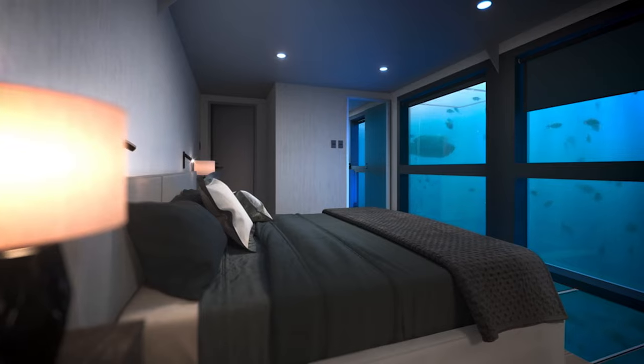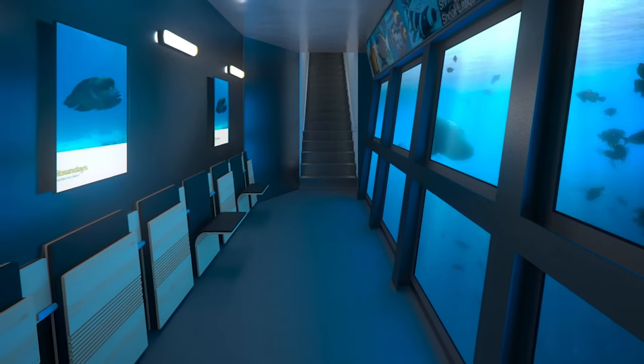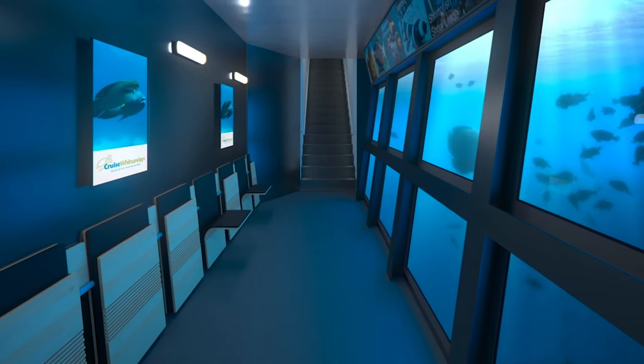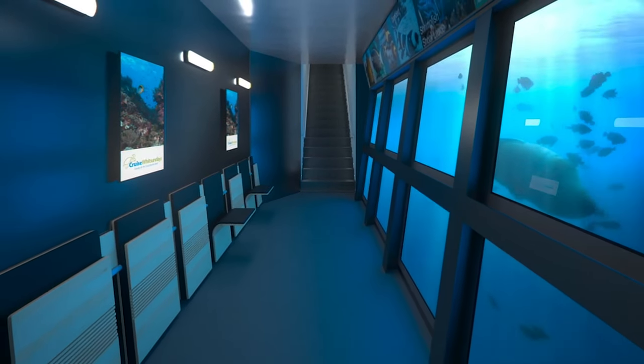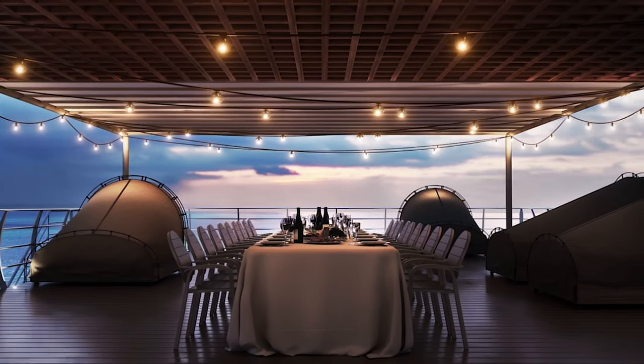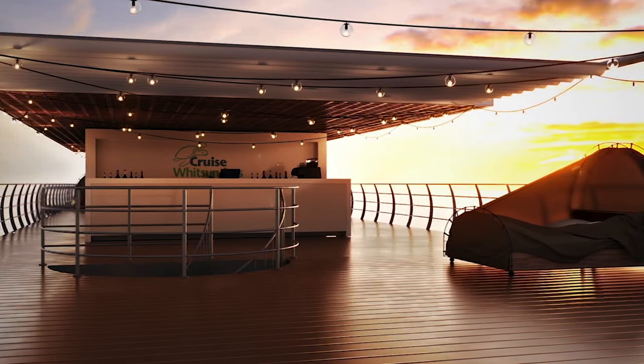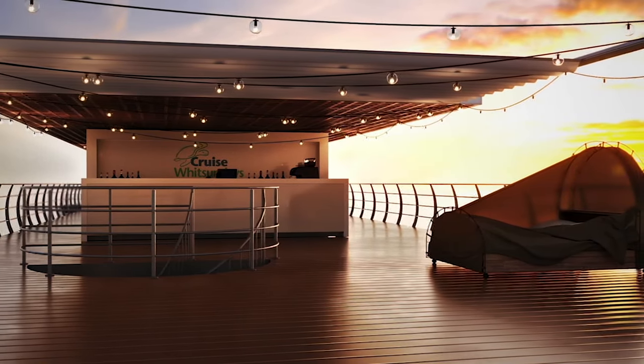Two suites are submerged about 13 feet below the water — choose from a king or twin bed. Both suites deliver prime opportunities to view the fish and other marine life that make their home in the Great Barrier Reef. All meals — lunch, afternoon tea, dinner, breakfast, and morning tea — and a guided snorkeling excursion are all included in the all-inclusive room rate.